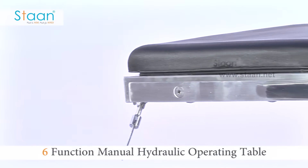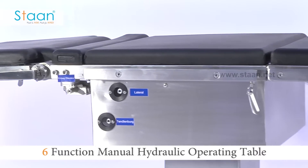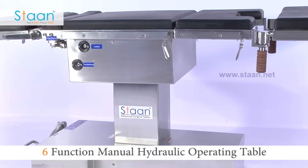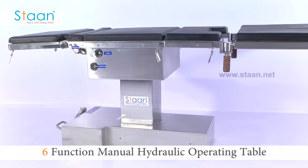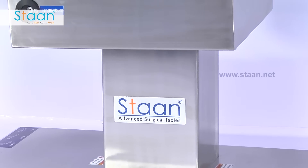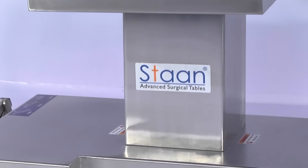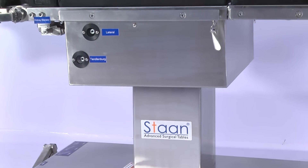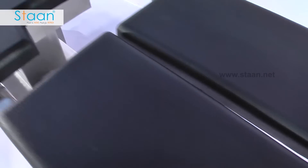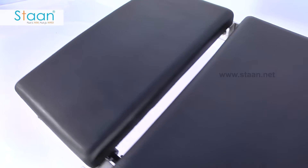Pleasure is a six-function manual hydraulic operating table. It is constructed with a stainless steel heavy T-shaped base for better stability. The base cover, column casing, table top frame and accessories are made of non-corrosive stainless steel. The table top is covered by stitchless polyurethane moulded cushion, ensuring patient comfort and sterility.